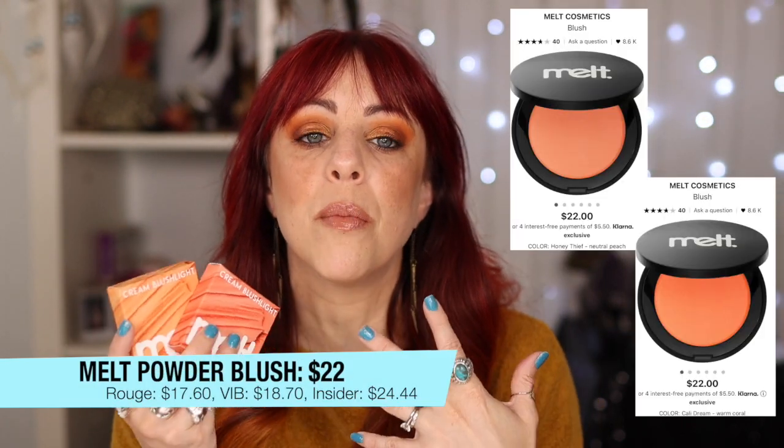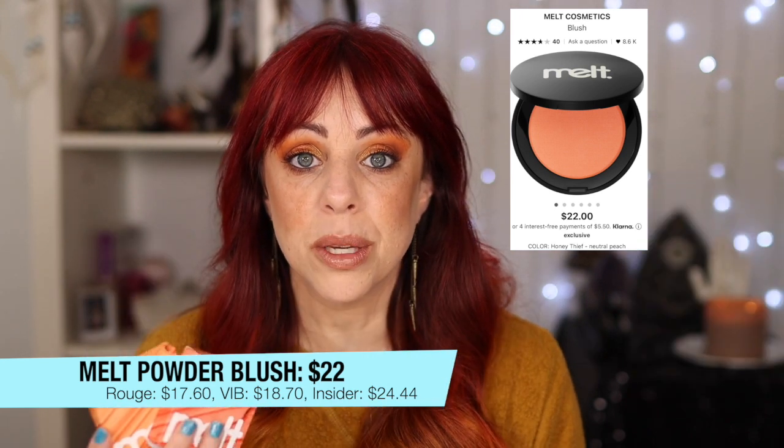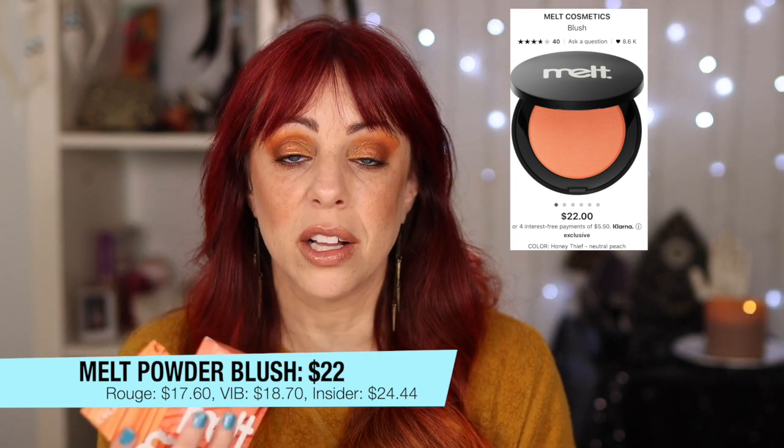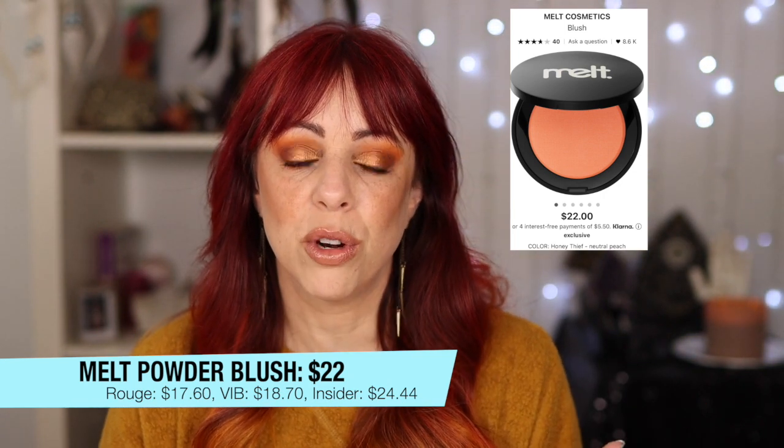I mentioned I bought the whole collection of Melt Cream Blushes, but several of those shades were based on powder blushes Melt already had — specifically Honey Thief and Callie Dream. I'd like to buy the powder versions of both because I love both colors so much. I would love to layer them. If you've tried Melt powder blushes, let me know in the comments if they're worth it, because I'd specifically be using them to layer with these cream products.